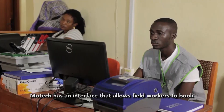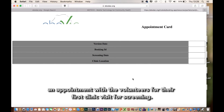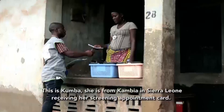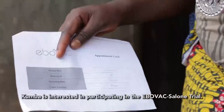MoTeX has an interface that allows field workers to book an appointment with the volunteers for their first clinic visit for screening. This is Kumba. She is from Gambia in Terleon, receiving her screening appointment card. Kumba is interested in participating in the Ibovag Salon trial.